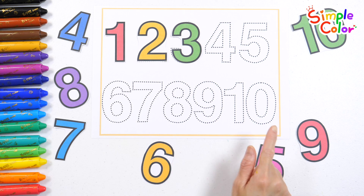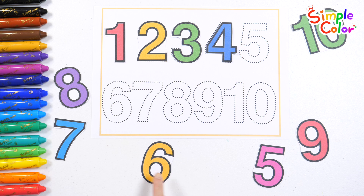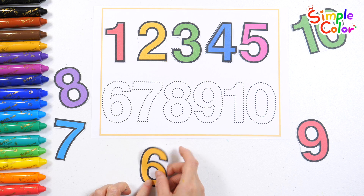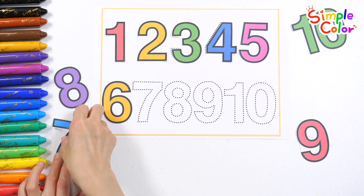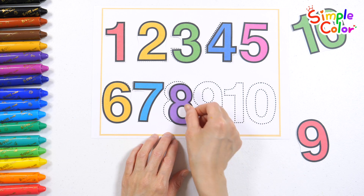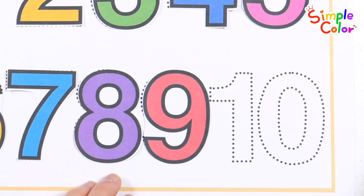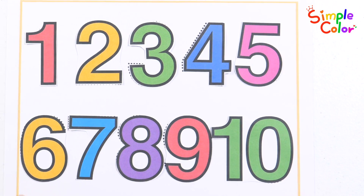A B C D E F G H I J K L M N O P Q R S T U V W X Y Z. A to Z, let's sing the letters. Come on and join the fun. A to Z, let's sing the letters. Sing them all, everyone. Good job!